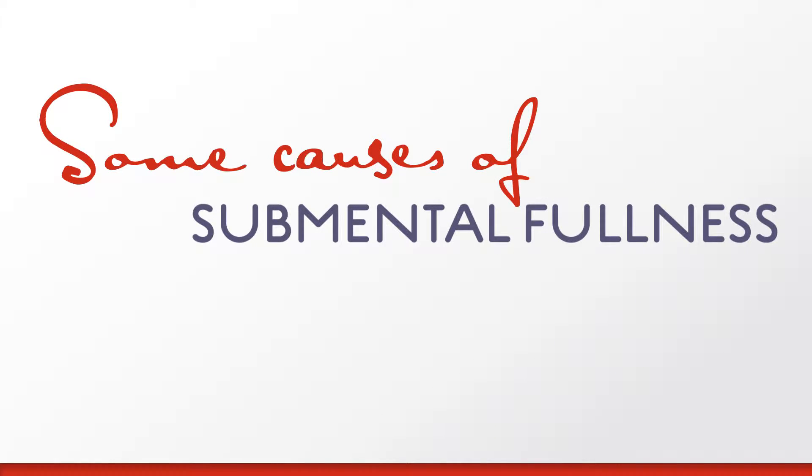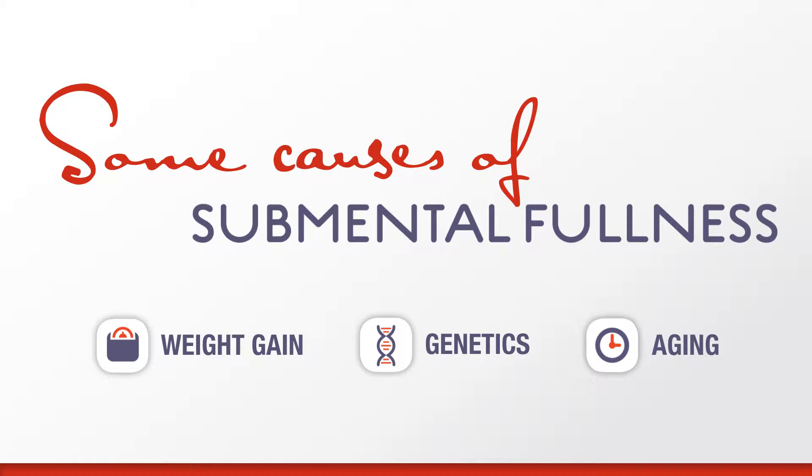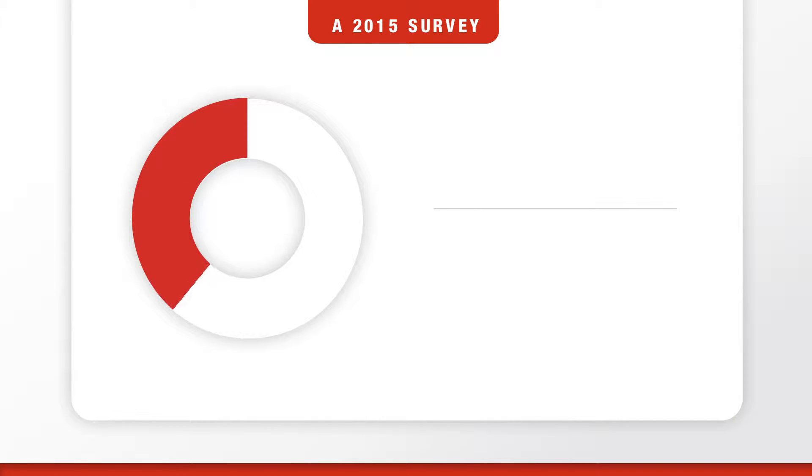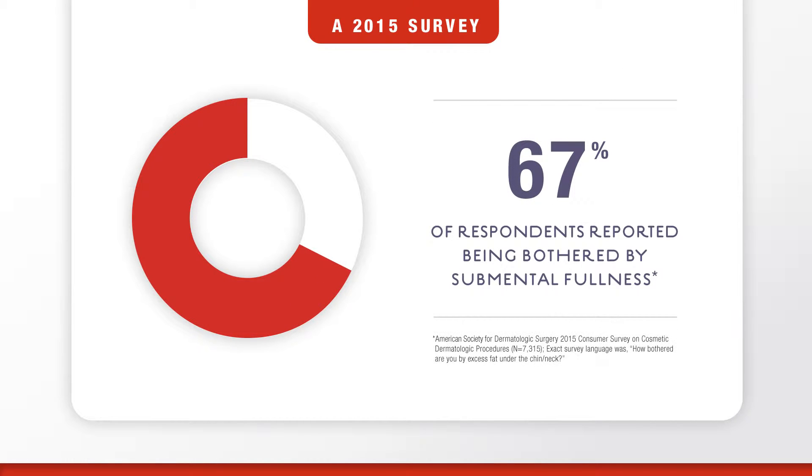So what causes submental fullness? Submental fullness can be caused by a variety of factors. Sometimes even with diet or exercise, submental fullness may not go away. According to a 2015 survey conducted by the American Society for Dermatologic Surgery, 67% of people said they're bothered by submental fullness.